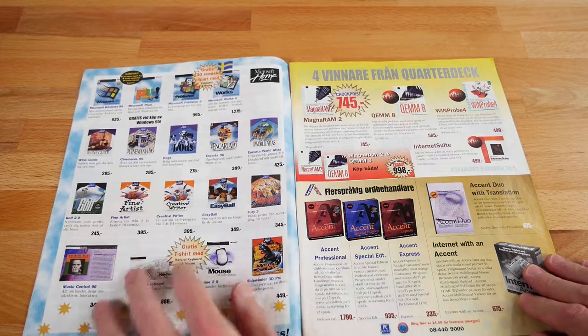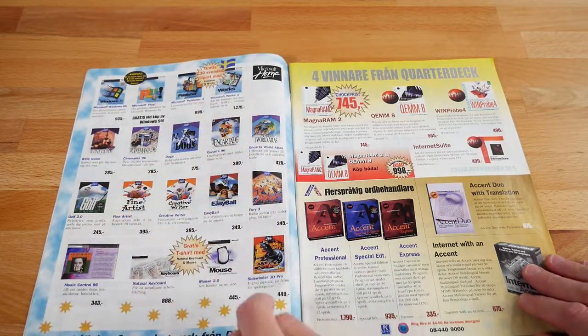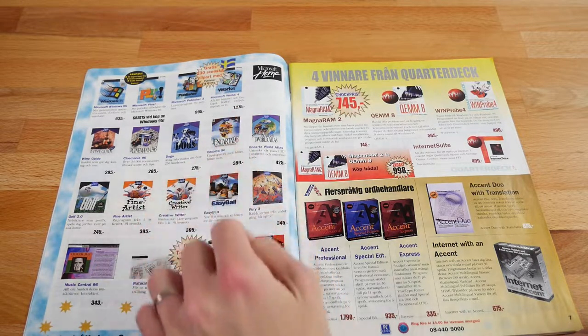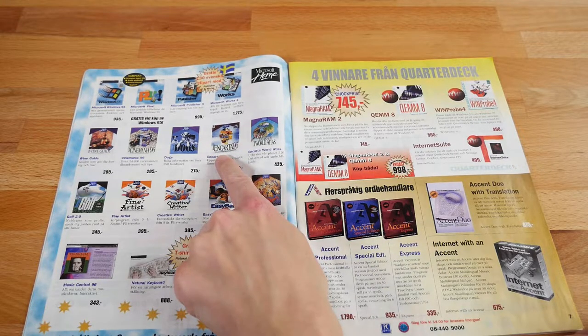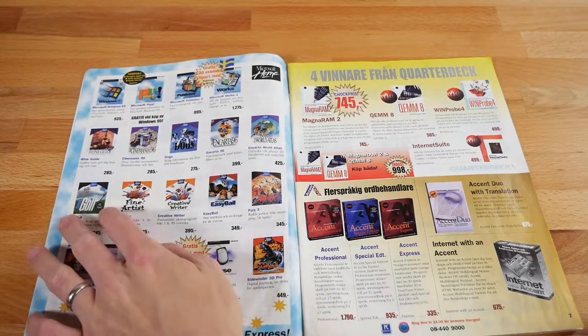We got some other software that might be more for the home. It comes with 130 Swedish cliparts — awesome. You got WORX 4.4, 4.0, Encarta 96. I had 95 shipped with my computer. Loved Encarta, thought it was awesome. Fury 3, some games in here.